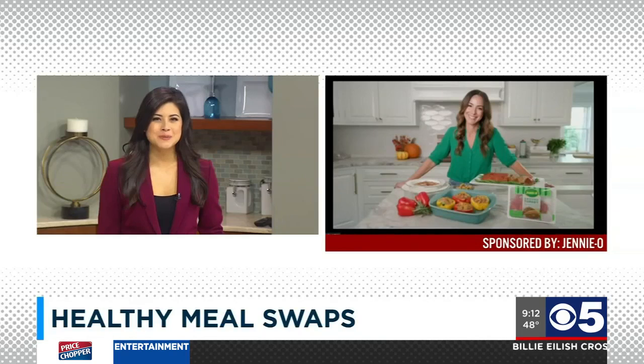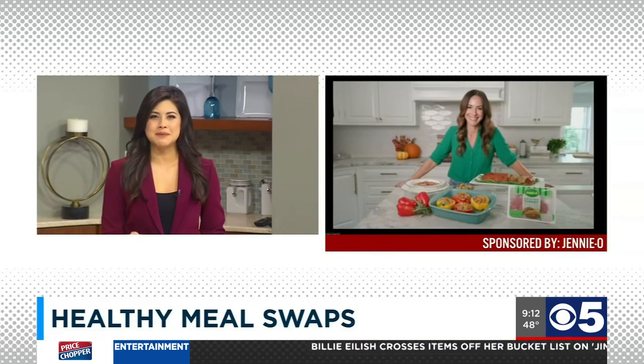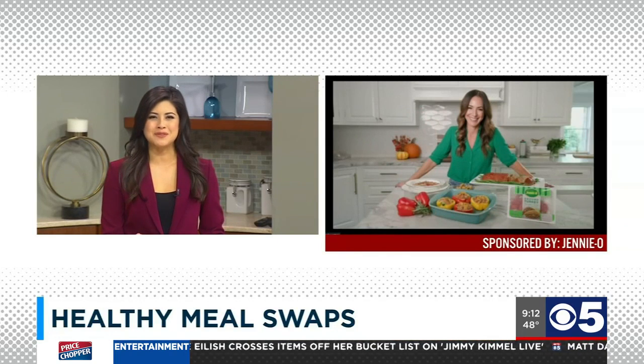It's a busy time of year, so any help in the kitchen is absolutely welcome, especially when it comes to quick and easy healthy recipes. Joining us is lifestyle expert and mom, Erica Vitrini, to show us ways to lighten up weekday meals with so many parents busy this time of year.